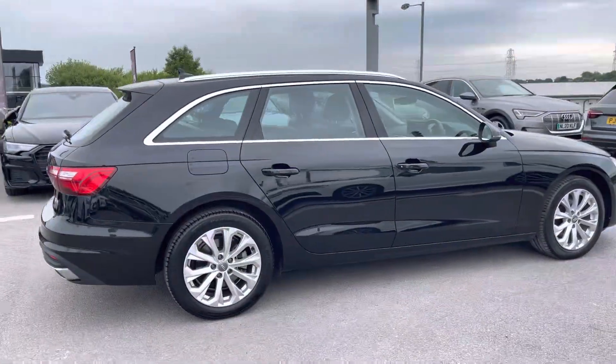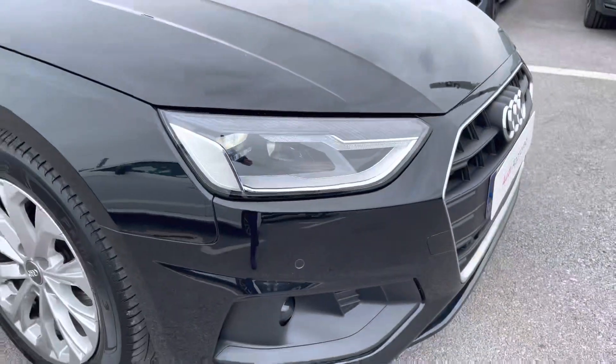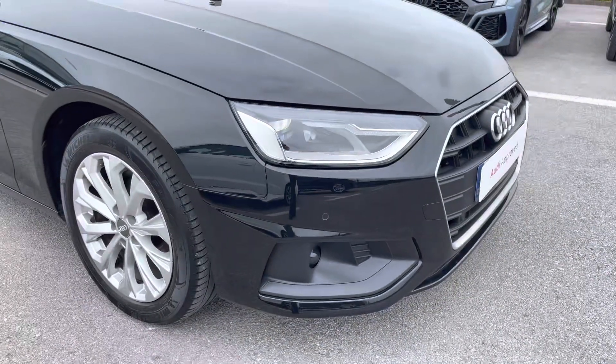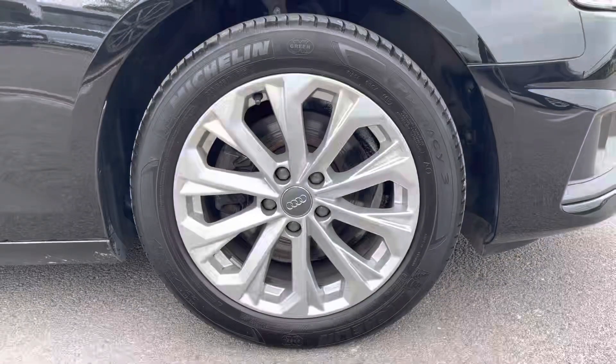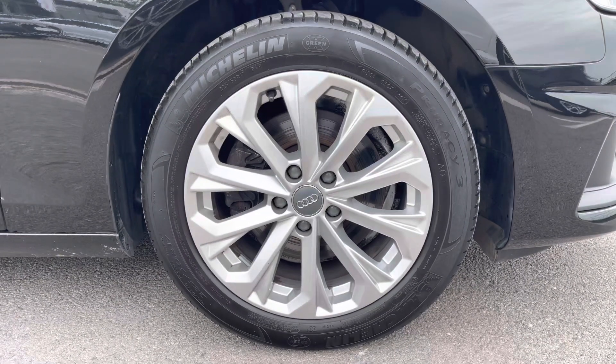This particular A4 Avant is finished in Mythos black metallic paint, which contrasts beautifully with the aluminium roof rails and the chrome window trims. The front of the car sports these stylish LED headlights for maximum visibility while out on the road. Alongside these gorgeous 17-inch 10-spoke crystal design alloy wheels, it really gives this car the road presence that it deserves.